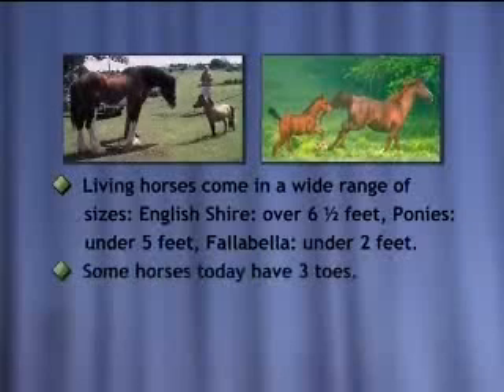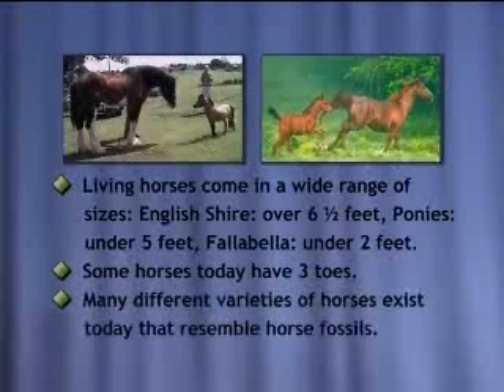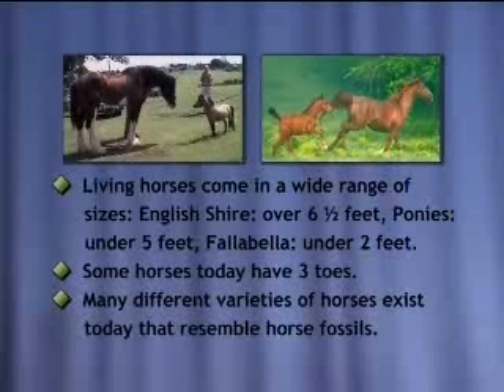We have some horses today that actually have three toes. It's possible — they have that genetic capability. It's not very common, but it does happen. There are many different varieties of horses today that exist that resemble horses in the fossil record.